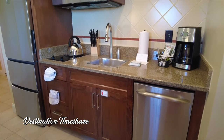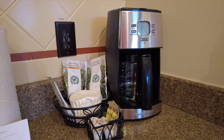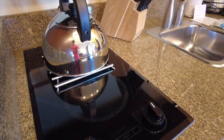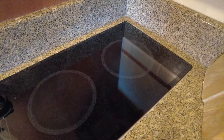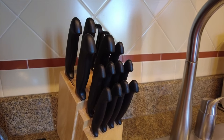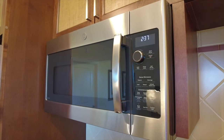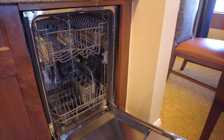Now we're going to move into the kitchen here, not a full size kitchen like you'd find in a full size one bedroom. No oven and only a two burner cooktop with a tea kettle. And you also have a small sink, coffee maker and there's some additional small appliances in the cabinets that we'll take a look at here in a moment. There is also a dishwasher so no need to wash dishes in that small sink.